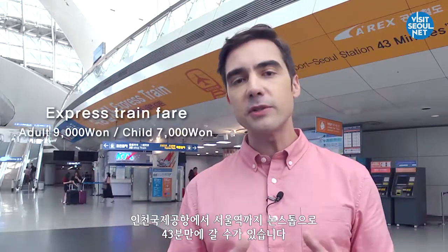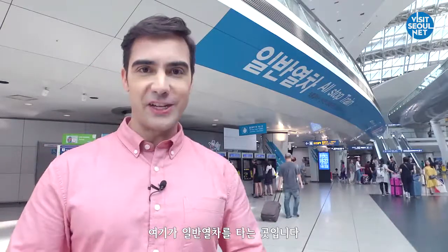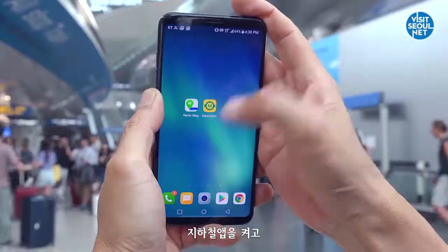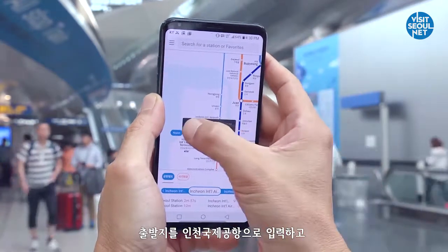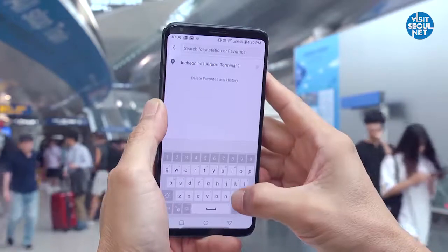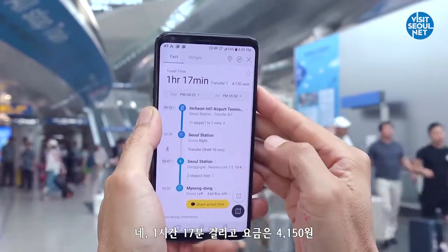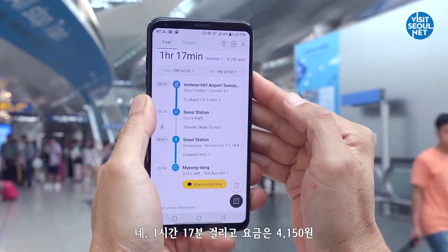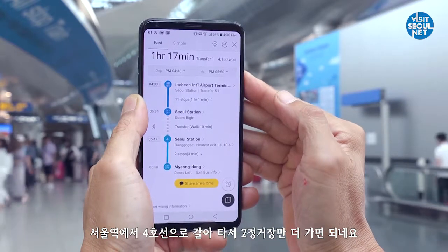This is the express train station. From Incheon Airport, it can travel to Seoul Station in just 43 minutes without stopping along the way. This is the all-stop train station. Simply open up the subway map application and select Incheon International Airport as the starting point and Myeongdong as the destination. It will take 1 hour and 17 minutes and will cost 4,150 won, with a transfer to Line 4 at Seoul Station for just 2 more stops.